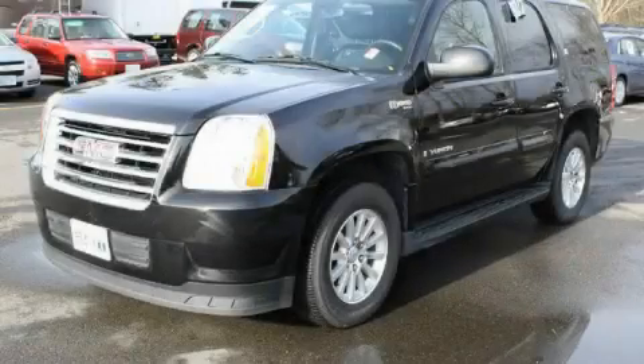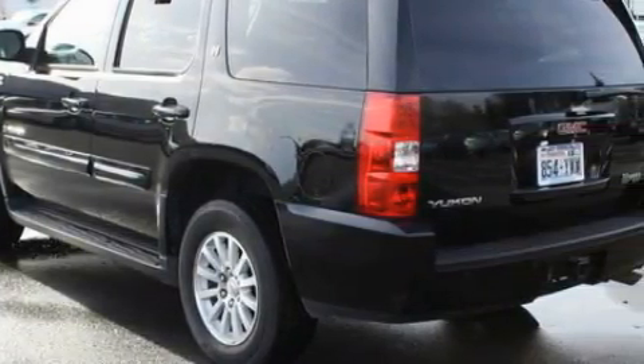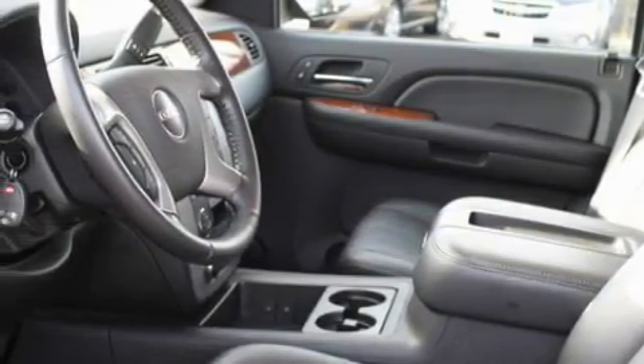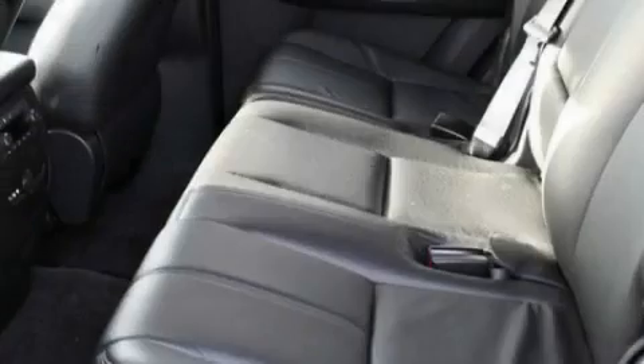This is a 2008 GMC Yukon, a big SUV for big fun. Among the many superb features on this GMC there are adjustable driver pedals, a power driver's seat, a navigation system, a DVD video player, parking distance sensors, an anti-lock braking system, and this vehicle has fewer than 21,000 miles on the odometer.